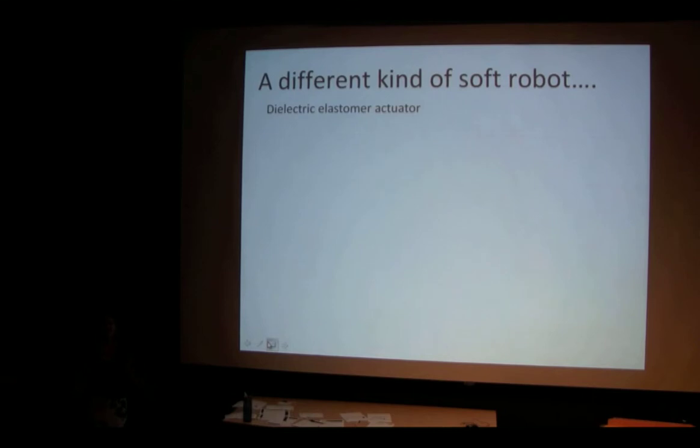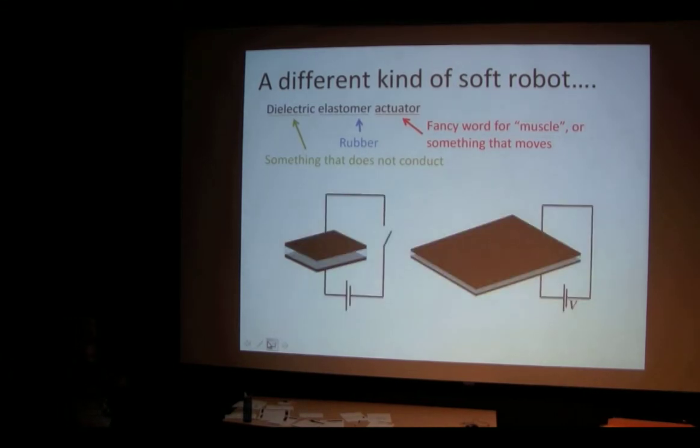Now we're going to move on to another type of squishy robot. This is actually Mike Petrelia's work — he's our third speaker today, so you might hear a little bit more about it later. It is based on a concept of a dielectric elastomer actuator. An actuator is just a fancy word for muscle — something that moves. An elastomer is just rubber. And a dielectric is something that does not conduct — something that doesn't let electricity go through it. So all we're looking at is a rubber that doesn't conduct but moves.